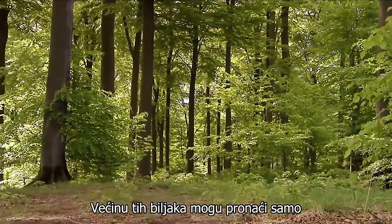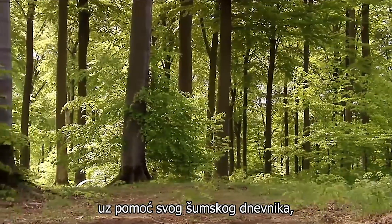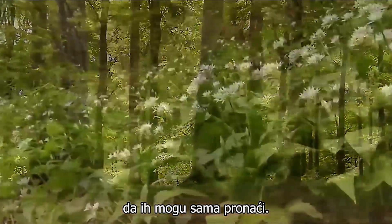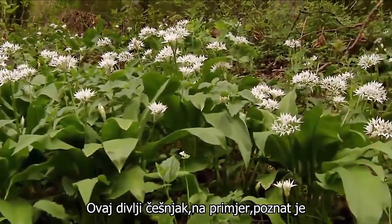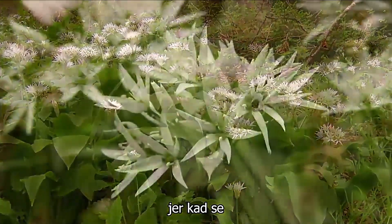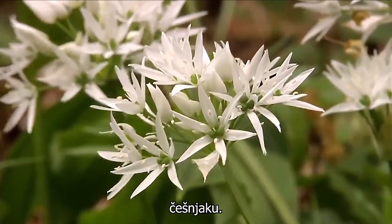Most of the plants I can only find with the help of my forest diary. Other places I've known for so long and so well that I can find them on my own. This wild garlic, also known in some places as wood or broad-leaved garlic, because when the leaves are rubbed, they emit a smell similar to garlic.